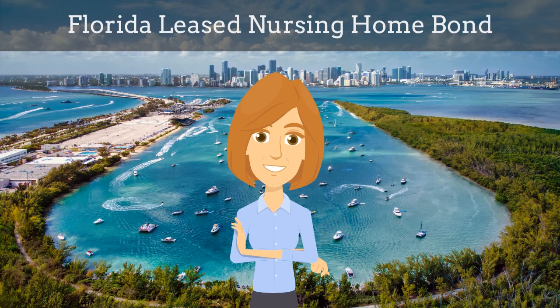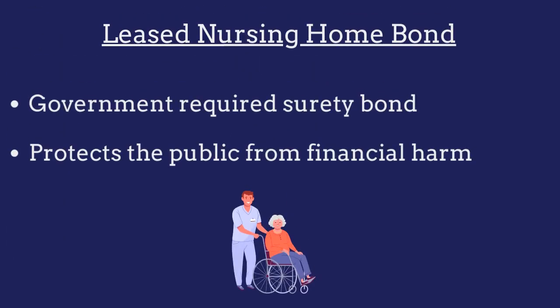In this video, we explain what Florida leased nursing home bonds are and how insurance agents can efficiently obtain them for their customers. A leased nursing home bond is a government-required surety bond that protects the public from financial harm if the nursing home violates the bond's provisions.